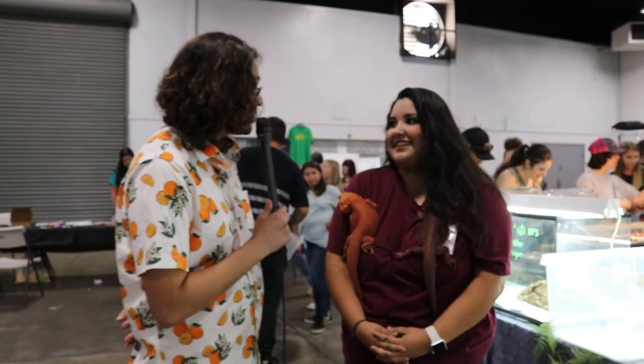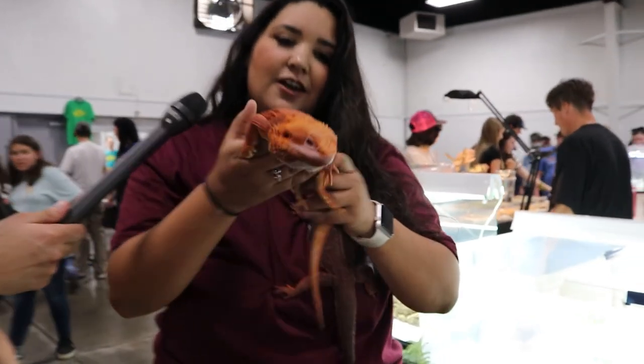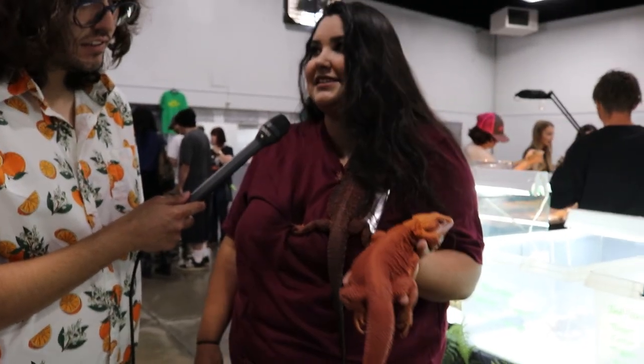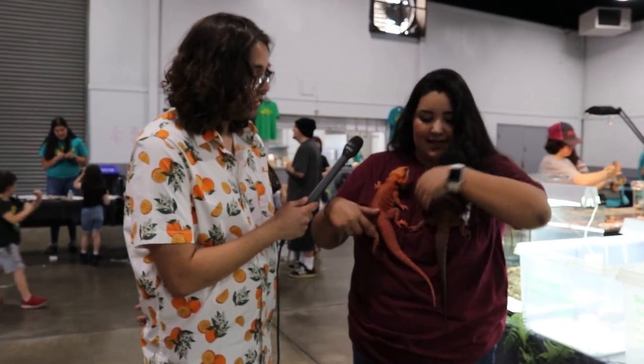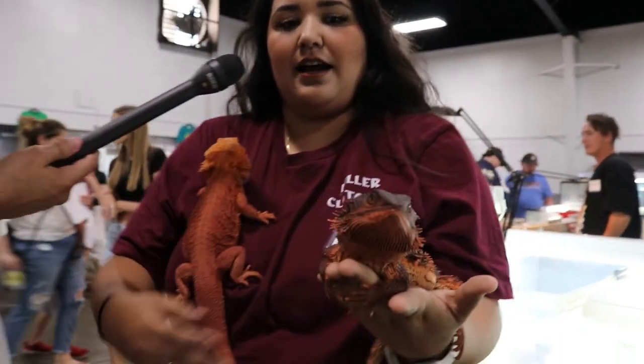My name is Nayeli Orozco, I'm a zoologist. My company is Killer Clutches — we're local, based out of Chico, with a shop open five days a week for all your reptile needs. This guy right here is Charizard — he's a super red trans bearded dragon. To get them this saturated is actually very difficult and takes several years of selective breeding to achieve this exact color.